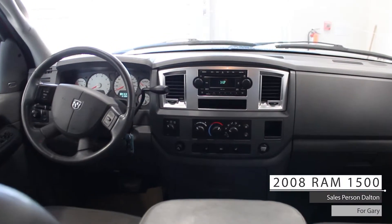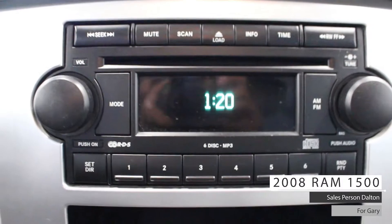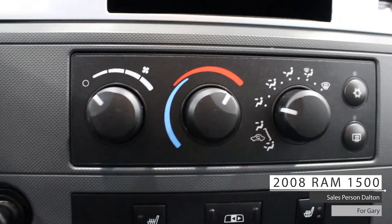Aside from your standard features such as remote start, this vehicle includes cruise and media steering wheel controls, an entertainment system with AM-FM radio, 6 preset options, 6 disc CD player, and a climate control system.